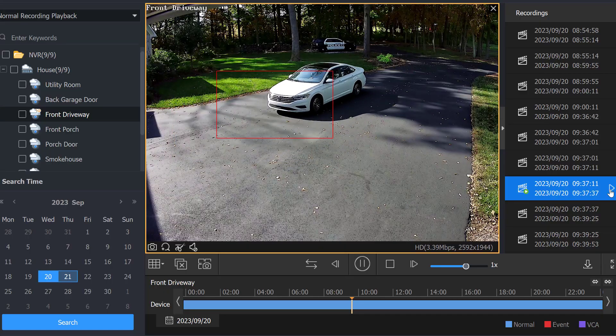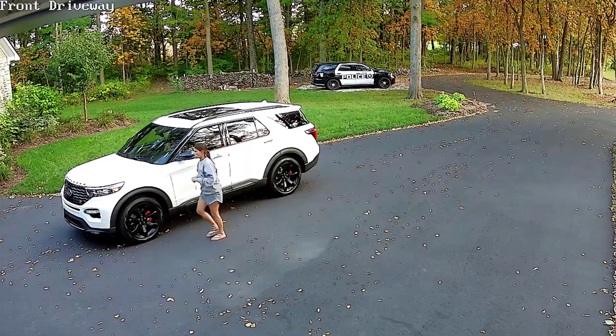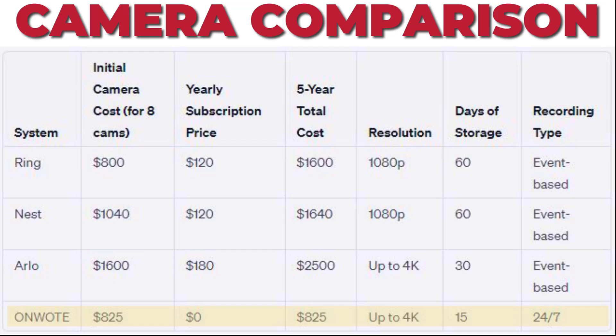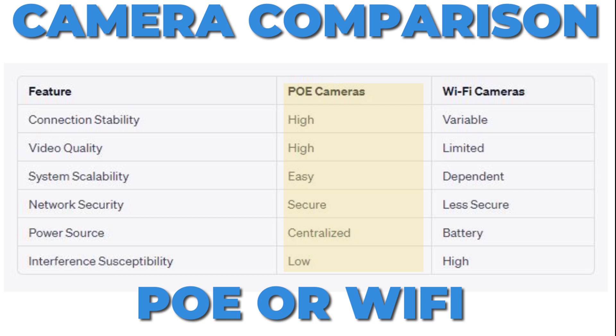Now let me show you how good this system really looks. Here are some examples of the quality, the AI, and the color night vision - all pretty incredible in my opinion. The best quality I've ever had. I compared this system to Ring, Nest, and Arlo, and over a five-year period it's much cheaper to run a POE system like this. Not only that, I get the highest quality and 24/7 recording. With Wi-Fi systems you only get event-based recording - if your camera doesn't pick it up, you're out of luck. Also, if the Wi-Fi or power goes down, so does your camera. My OnWoot POE system has stable connectivity, higher video quality, is easier to scale, works on a secure network, and has a centralized power source so I can put it on a battery backup.